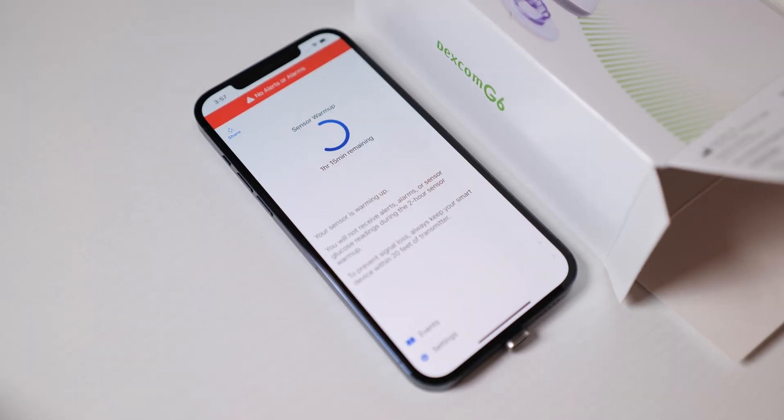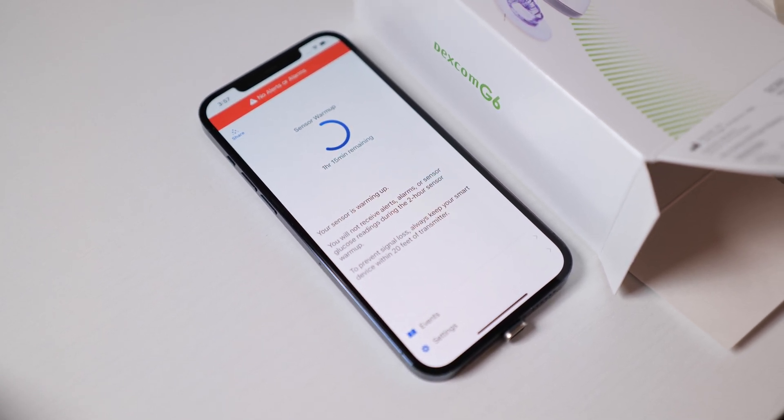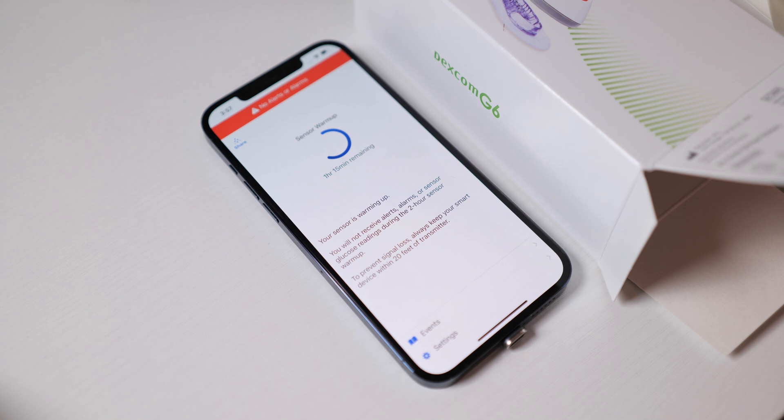The sensor does require a two-hour warm-up period, during which time it is confirming that readings are coming in properly and consistently. So while I'm waiting for my warm-up period, let me share with you some tidbits from an interview I did with Dexcom to learn more about the G6 in particular and continuous glucose monitoring in general.